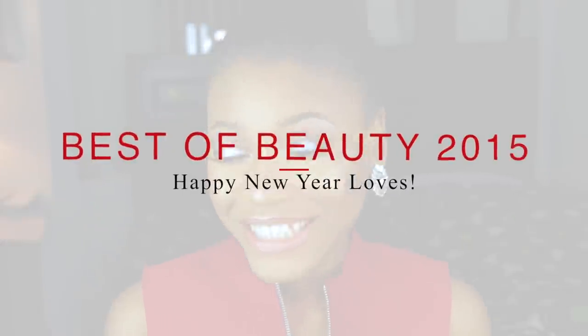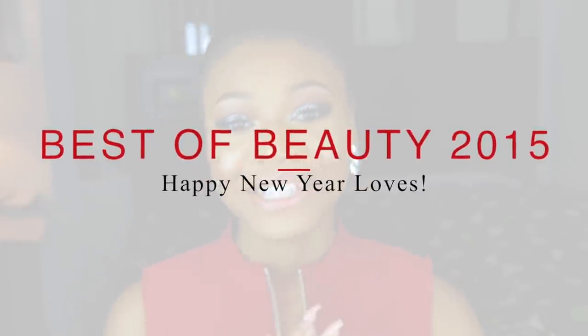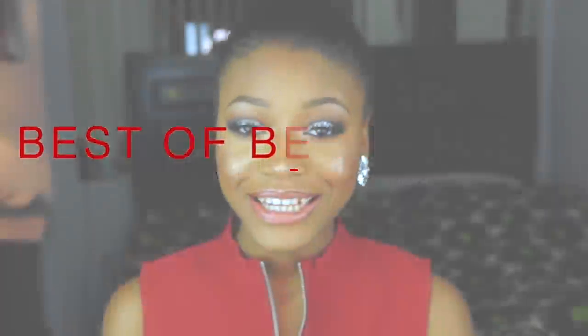Hi everyone, welcome back to my channel. Today's video is going to be the best of beauty 2015. Oh my goodness, I cannot believe the year has come to an end and we're in a new year. Happy new year by the way. I hope you guys had a wonderful new year's eve. I had a great one. I spent my time at Open Heavens and it was honestly amazing. I absolutely loved it. I got to see Don Juan and it was so much fun.